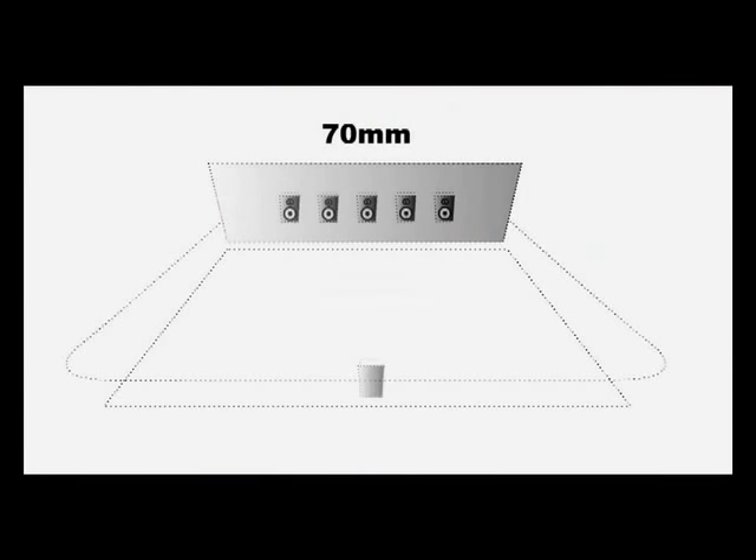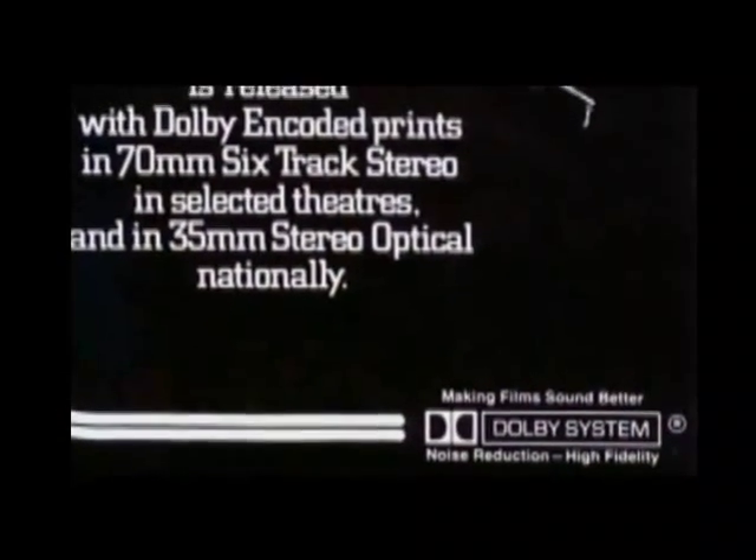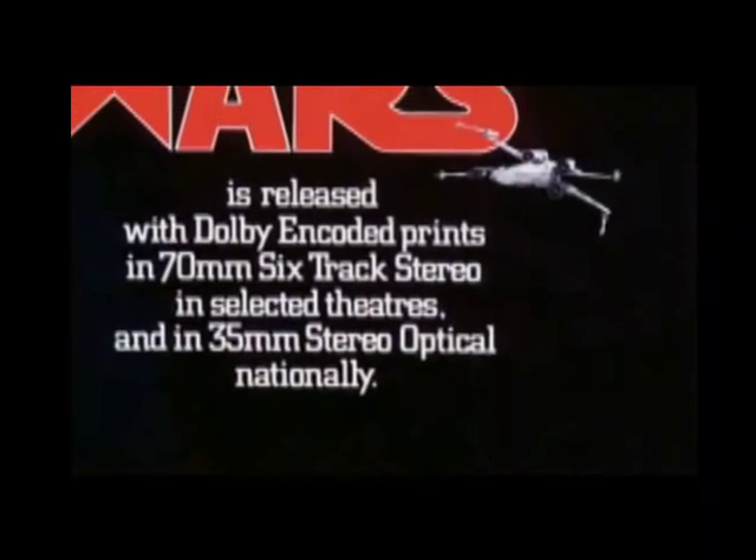What would happen was that single voice would get spread on all five channels, and the result was a big, foggy mess — you wouldn't know where the sound was coming from. And I really wanted to do something better for 70mm. The next step in that history came in 1977, with the release of a little film called Star Wars.